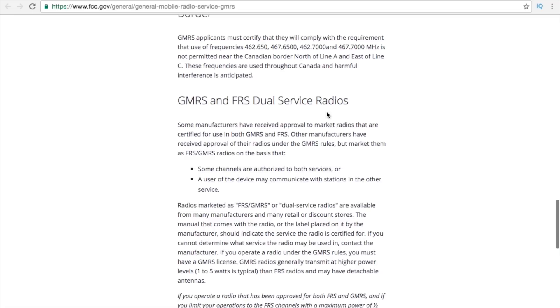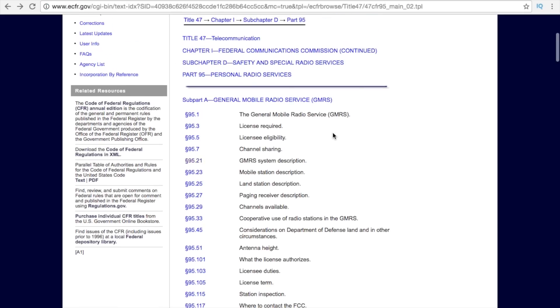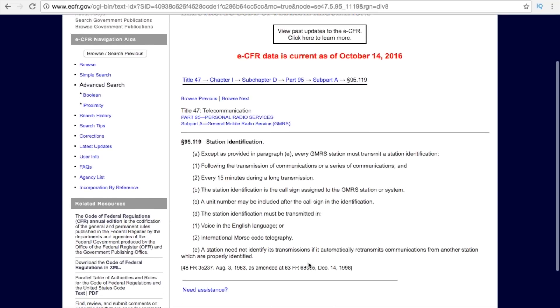The last thing I'll link is Title 47 Part 95 Subpart A, which talks about general mobile radio services and the different requirements. For example, it covers station identification — you need to use your call sign — and talks about time intervals for doing so. I just wanted to do a quick video and contribute to the confusion around these two radio services. Thanks, everybody.